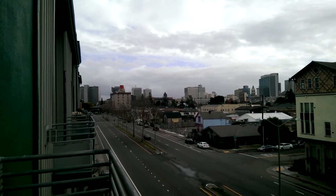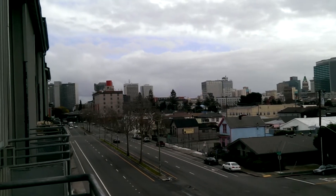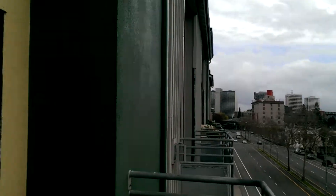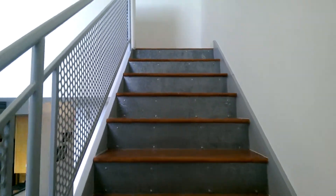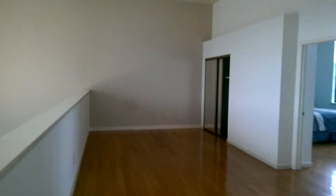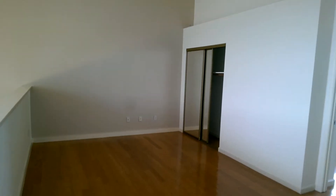You can see some of the newer condos, and way in the back over there you can see some of the newer uptown place units. There's a nice wide open area over here if you really wanted to put drywall up and make this a third-bedroom area with a closet.